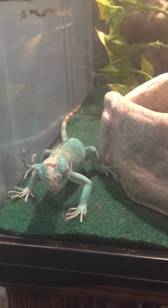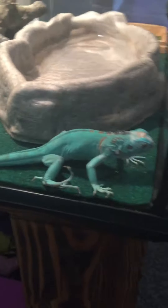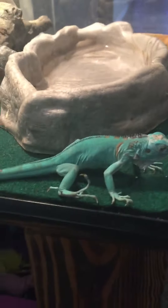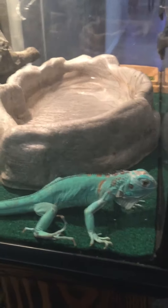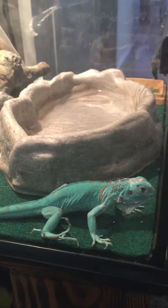I am stoked to see how he's gonna look fully developed, fully grown, in about four to five years. These guys live up to 15 to 20 years, which I love about these iguanas.